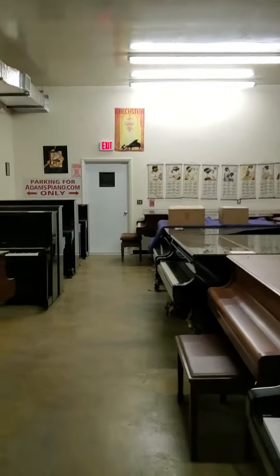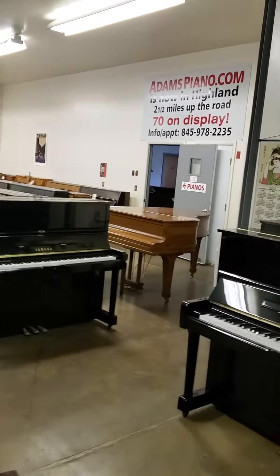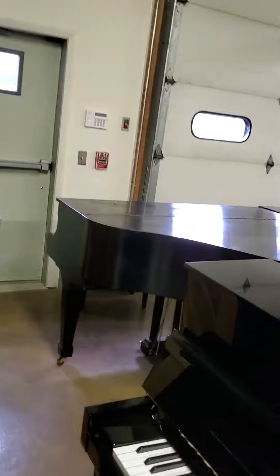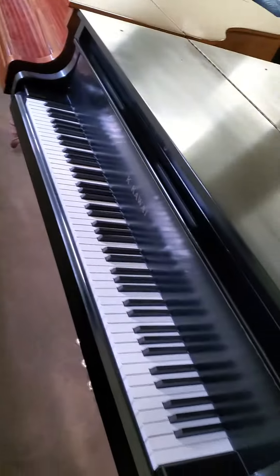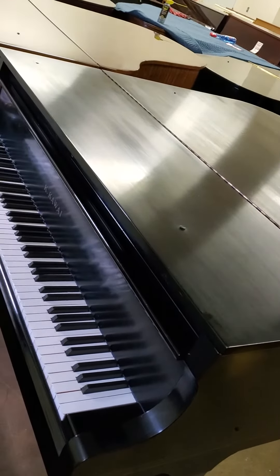Adam's Piano dot com, New Paltz, New York, 33 years in business, 90 pianos on display. Today we're going to look at an economy Kawai baby grand. Why economy? Because this is an older one — it's from the 70s, it's got some miles on it. We've reconditioned the action, but there is some wear on the parts, so it is not what it was when it came out of the factory.